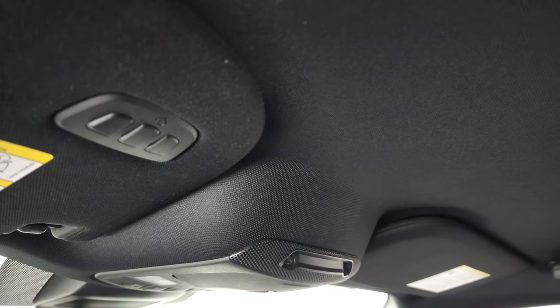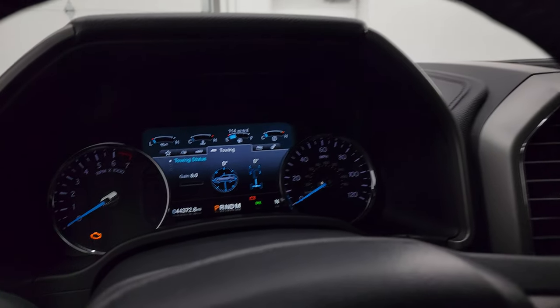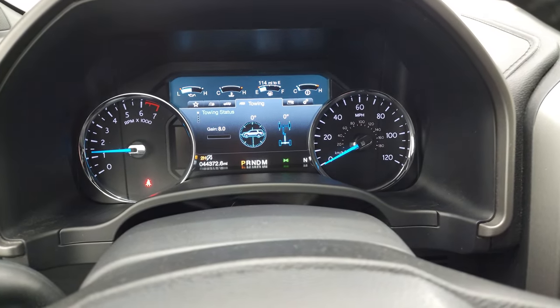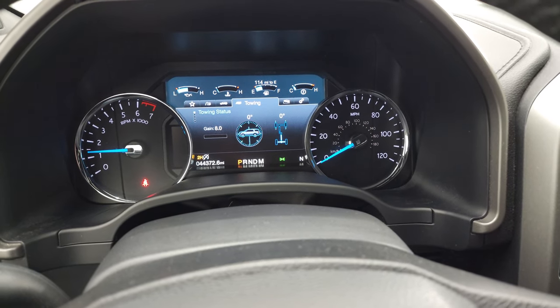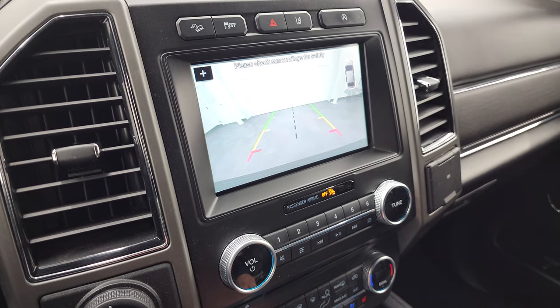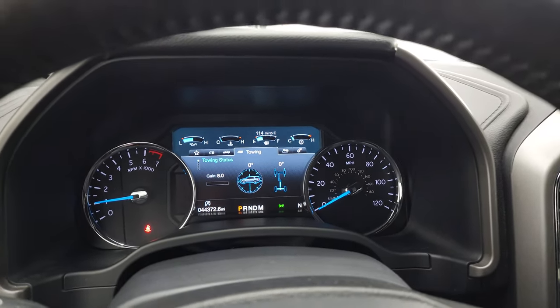Headliner is very nice and clean. This vehicle has never been smoked in, and you do get HomeLink buttons for your garage door, security systems, and lighting systems. Map lights right there. We'll start it up and take a look under the hood. There's your backup camera — that's working nicely — and no check engine lights or anything like that.